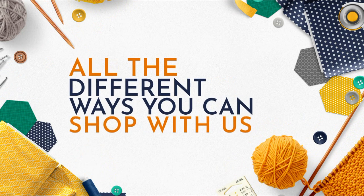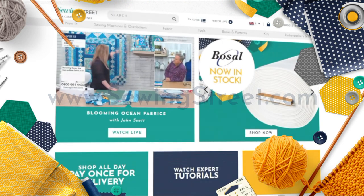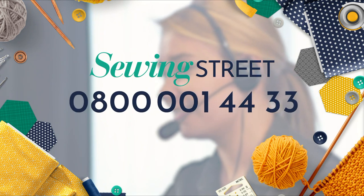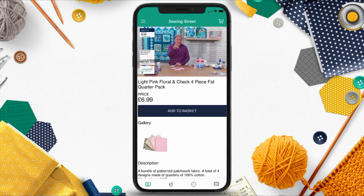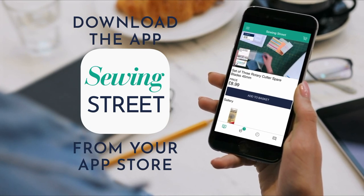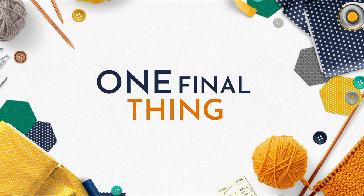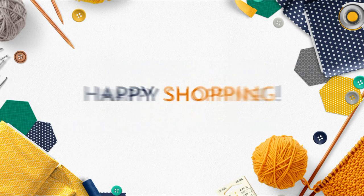Have you heard about all of the different ways you can shop with Sewing Street and Yarn Lane? You can shop on our websites sewingstreet.com and yarnlane.com. You can also order by phone by calling our friendly UK customer service team. For Sewing Street call 0800 001 4433 and for Yarn Lane call 0800 4700 600. Don't forget about the Sewing Street app — you can shop all Sewing Street products and watch live shows from anywhere. Download the app by searching Sewing Street in your app store. No matter how many times you check out in one day, you will only pay one postage and packaging. Happy shopping!